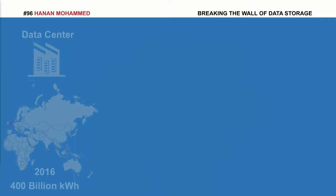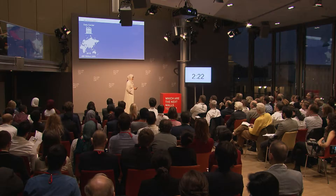Data is stored in huge facilities called data centers located all over the world. And in 2016, these data centers consumed energy greater than the entire United Kingdom.